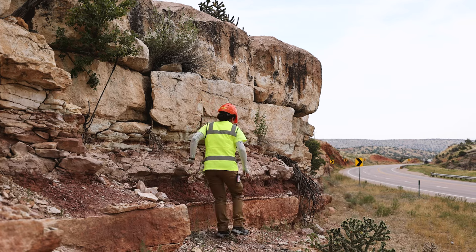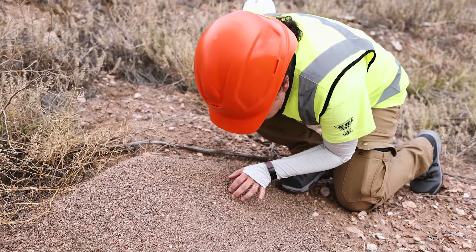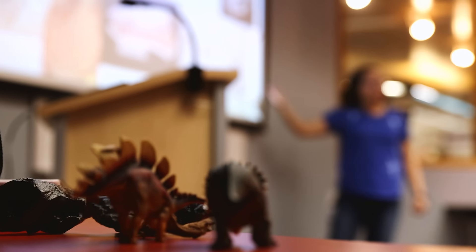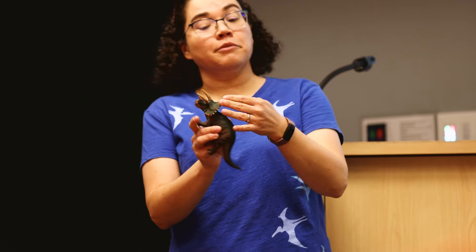My job at CDOT — I tell the kids I protect the dinosaurs from getting squished in the roadside. I think a lot of it is about the detective work, the mystery. Sometimes you're just not going to know. Sometimes you have to fill in the gaps with a story. I get to go out and be kind of the face of CDOT environmental sometimes, teaching kids about dinosaurs. I love doing that kind of outreach.